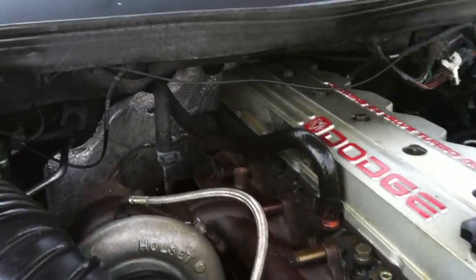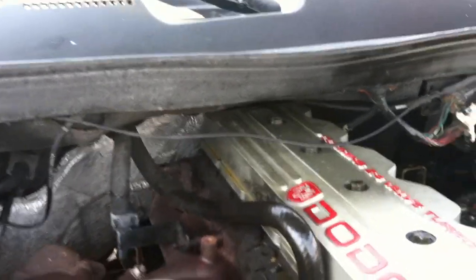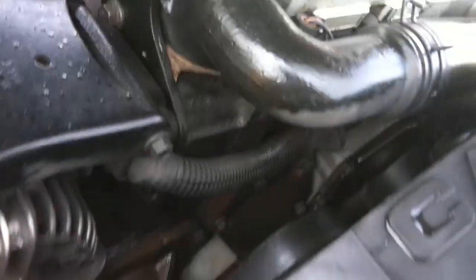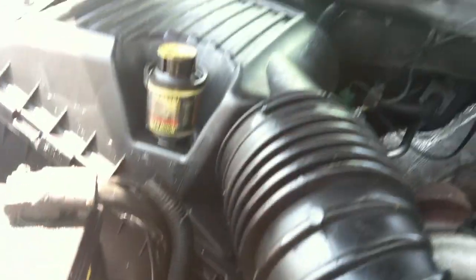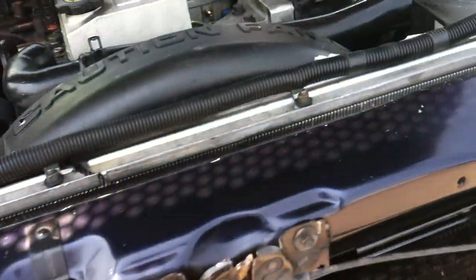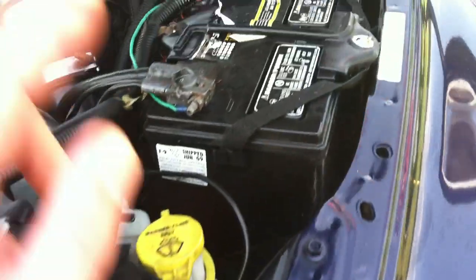This truck is Charlotte. She's a beautiful one-owner truck from out in Colorado, and this truck is clean, clean, clean. We're going to walk you through and show you what it looks like.